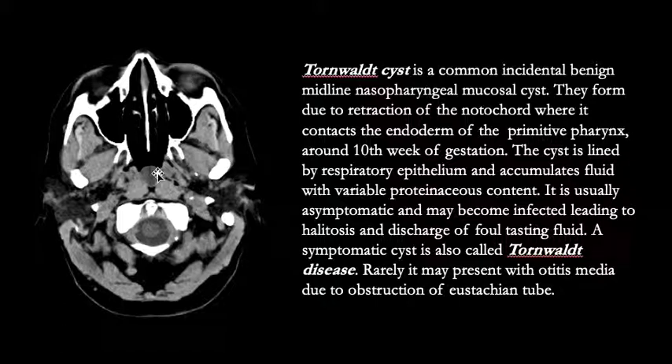These cysts form due to retraction of the notochord where it contacts the endoderm of the primitive pharynx around the 10th week of gestation. The cyst is lined by respiratory epithelium and accumulates fluid with variable proteinaceous content. It is usually asymptomatic and may become infected, leading to halitosis, which is bad breath, and discharge of foul-tasting fluid. A symptomatic cyst is also called Tornwaldt disease. Rarely it may present with otitis media due to obstruction of the Eustachian tube.